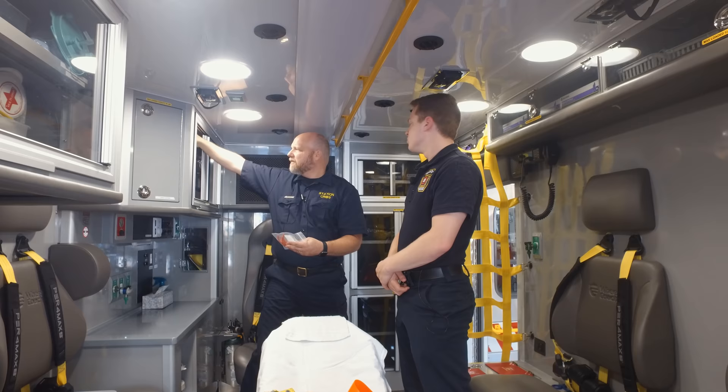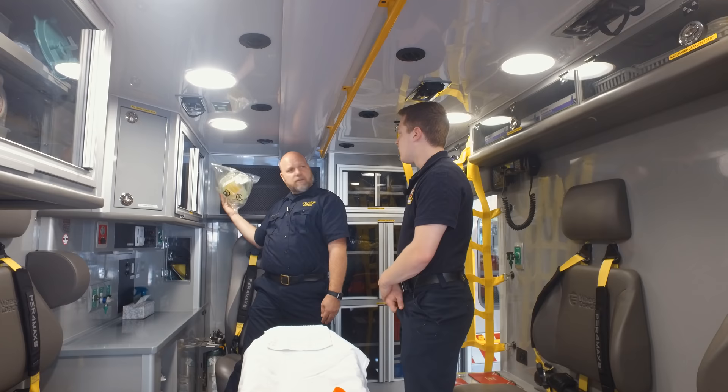We also have BVMs — bag-valve masks — back here. In the event that someone's respirations aren't adequate or they've stopped breathing altogether, we'll be able to use that to supplement their breathing. It's a nice design having all the airway equipment right here at the head of the stretcher.